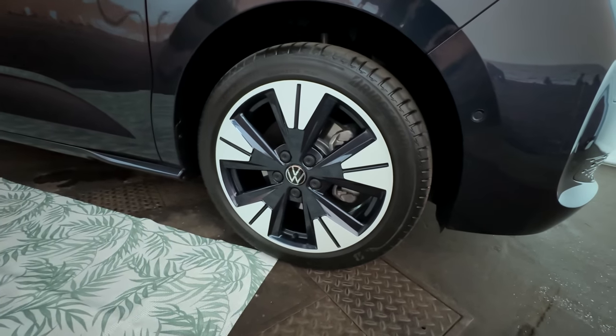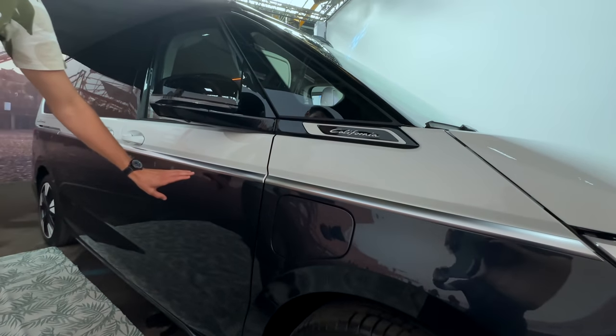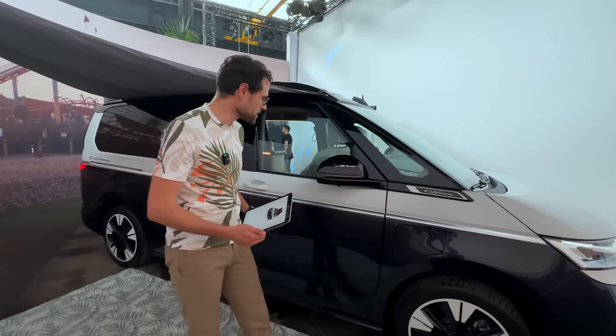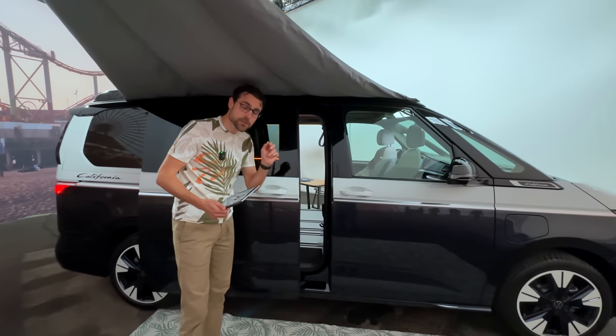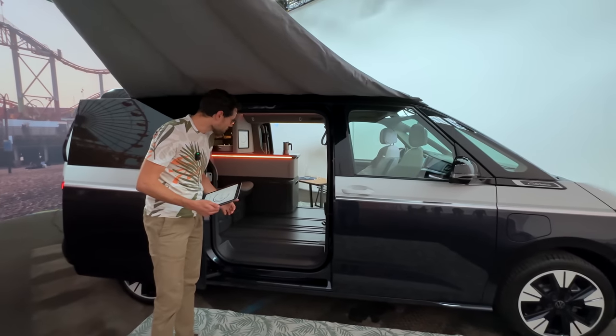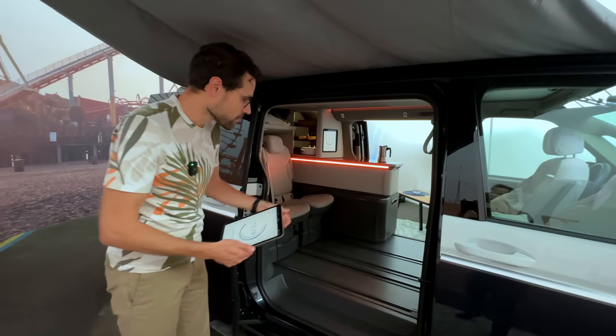The wheels here are 19-inch, the biggest ones available, and we have the typical California dual-tone color scheme, of course, reminding of past models — the California badge here too. And then to the side, we also have an electric door, and the special thing now is you have two sliding doors on both sides.